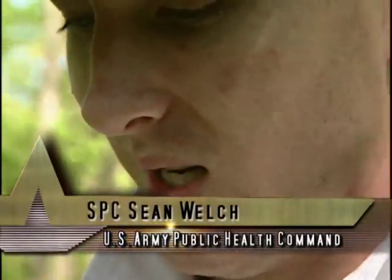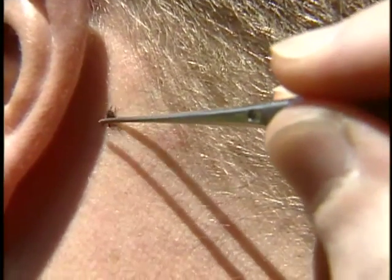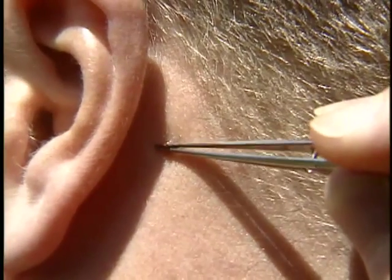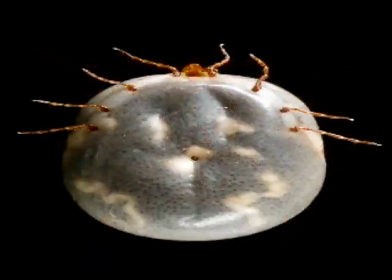But if a tick gets attached anyway, do not burn them — don't cover them with anything. The best way is to take the forceps at the base of the head and remove the whole headpiece slowly, so you don't squeeze the tick's stomach contents into your body.